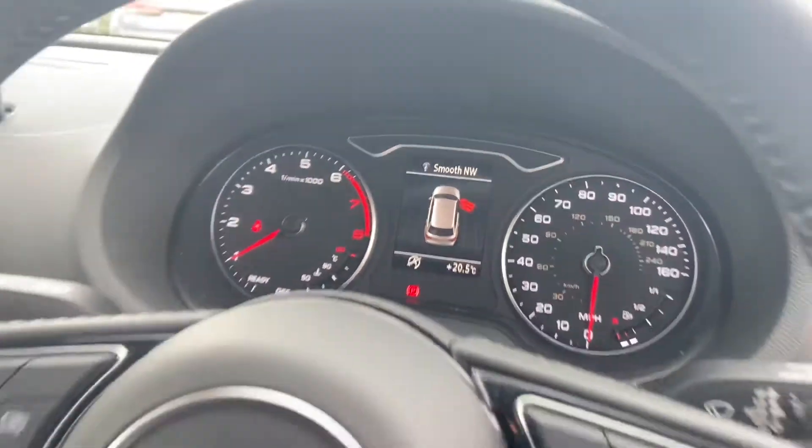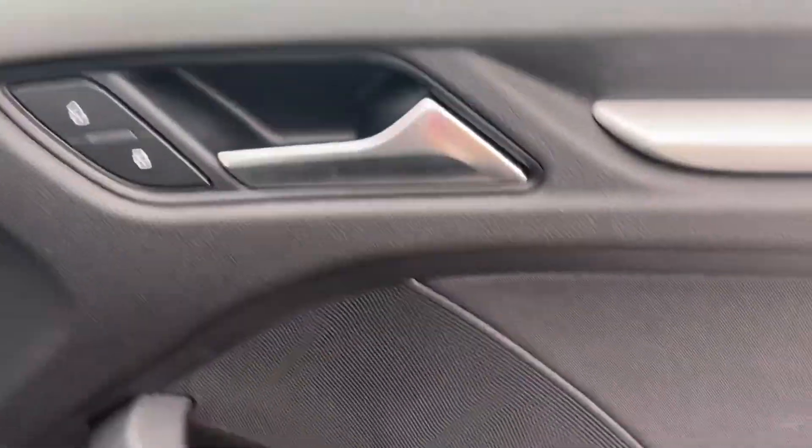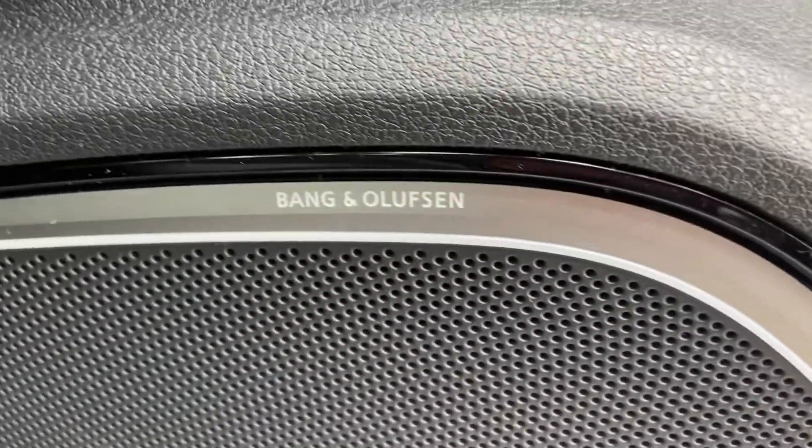We have the cockpit controlled by Audi's multifunctional steering wheel, automatic lights and electric windows. We also have the Bang & Olufsen sound system.